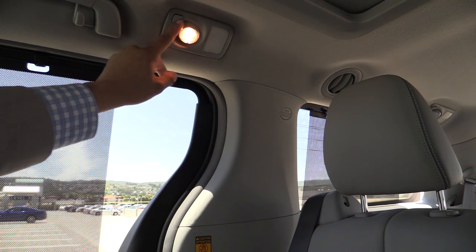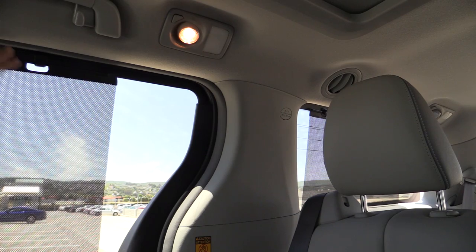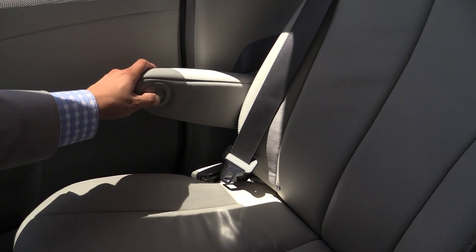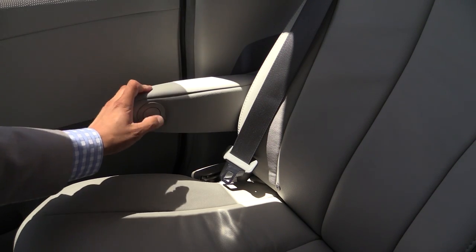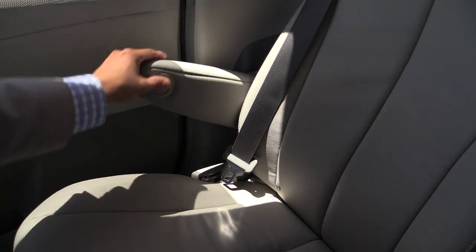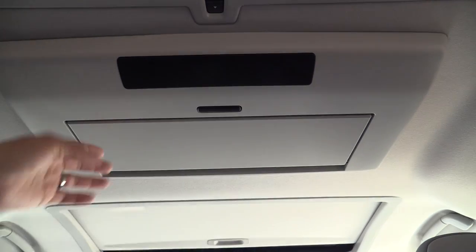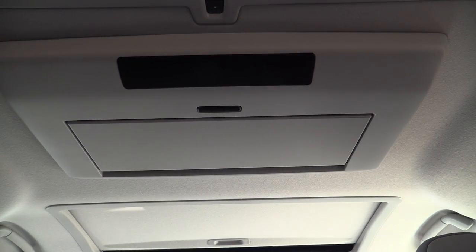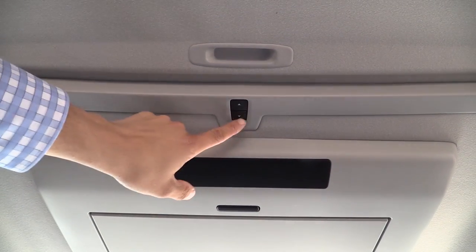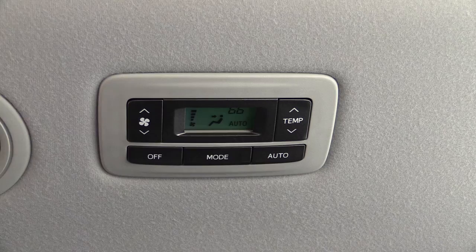Second row captain's chairs have seat belts integrated right into the seat back. We have map lights in the second row, another assist grab handle, and our model has the standard sunshades found in the limited model. Second row armrests are height adjustable — we press this little button and we have an ability to lock this armrest into various heights, and it will always return to that height. Our model has the enormous optional flip-down rear seat entertainment system, with a remote control and wireless headphones. We also have the button for our rear sunroof right there, which does open fully.